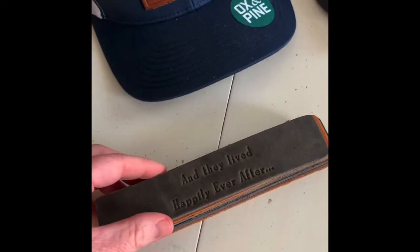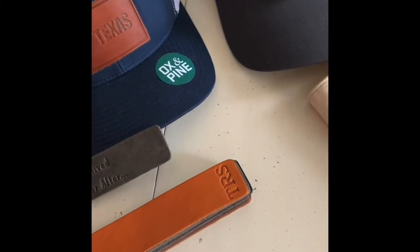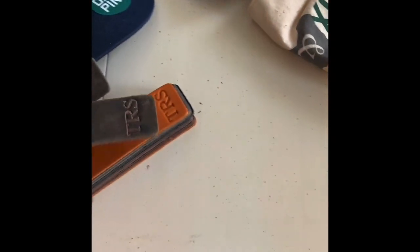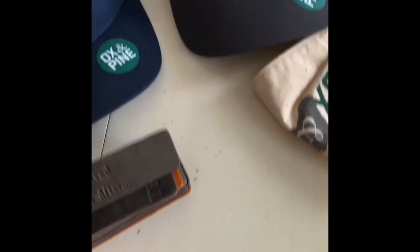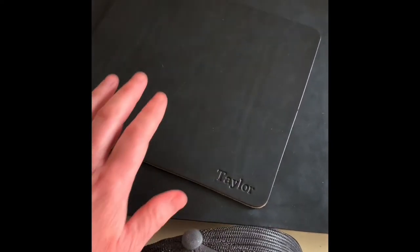We also have bookmarks here. These are just some examples of them stamped. You can up your game with your bookmarks and have your initials on them, a fun little saying, or one of your favorite quotes. I love these — I love replacing my paper bookmark in my books, and I'm a big reader too.